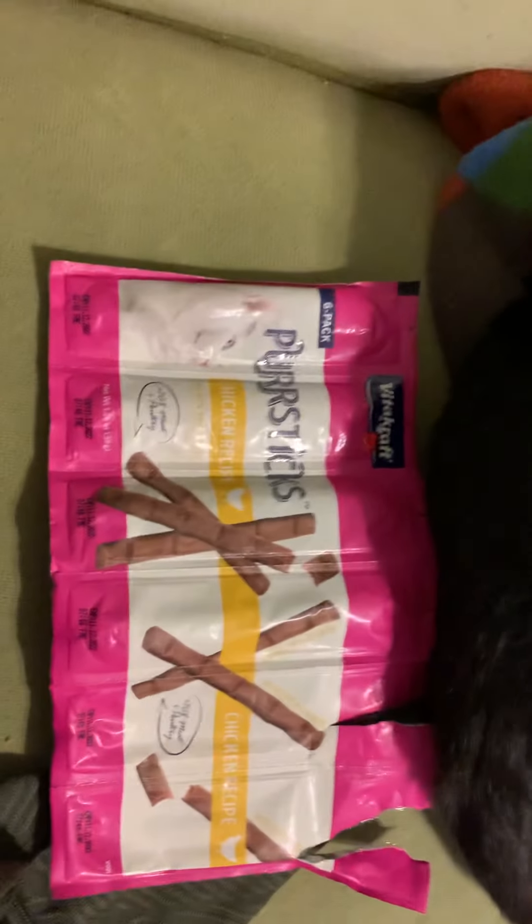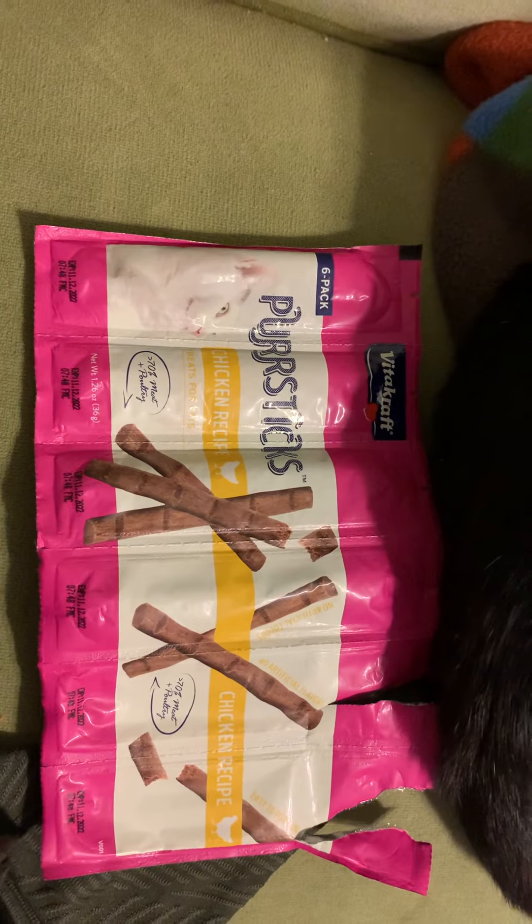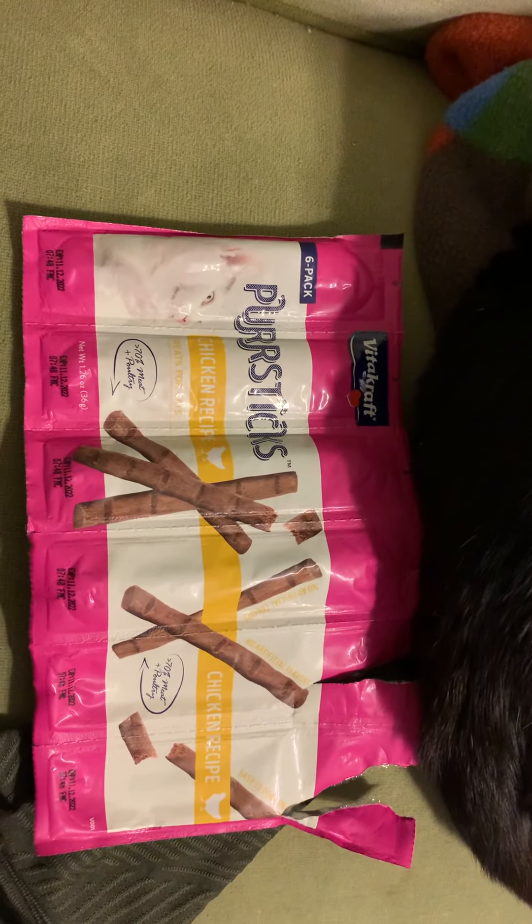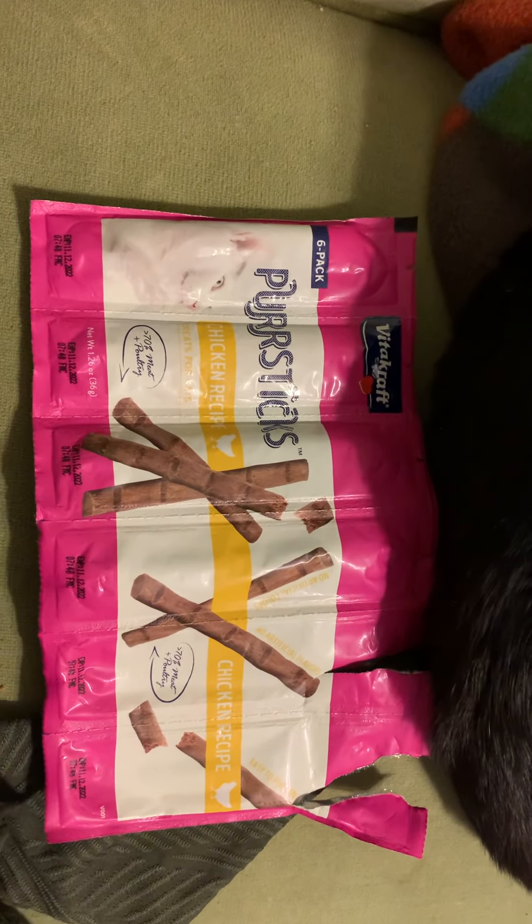He does like them — he ate them. I tried to open a pack one-handed and it did not work, so I gave up and decided to just make a video talking about them.